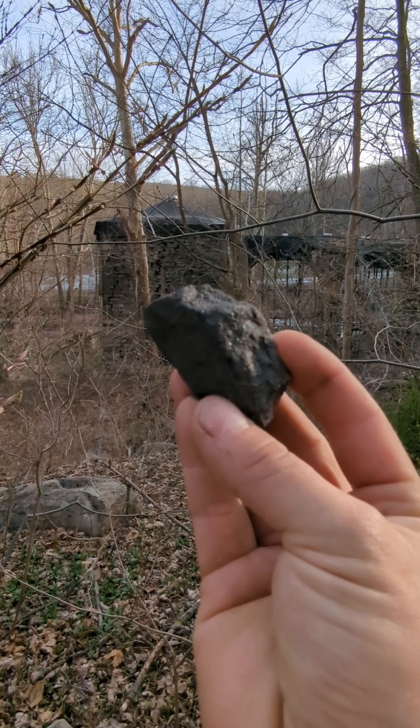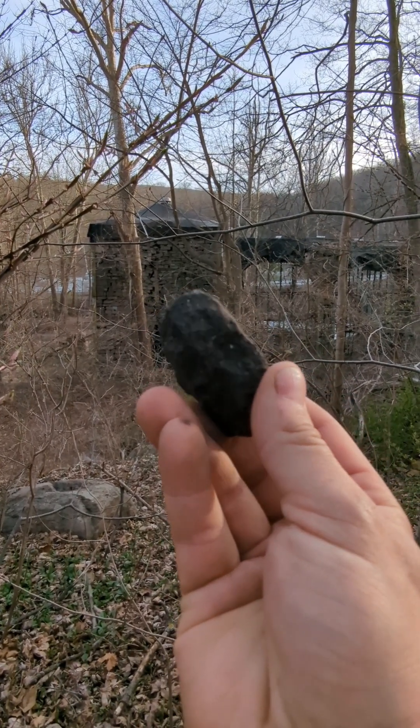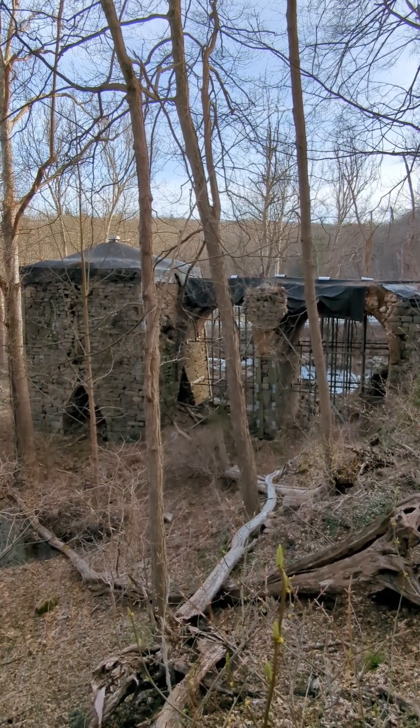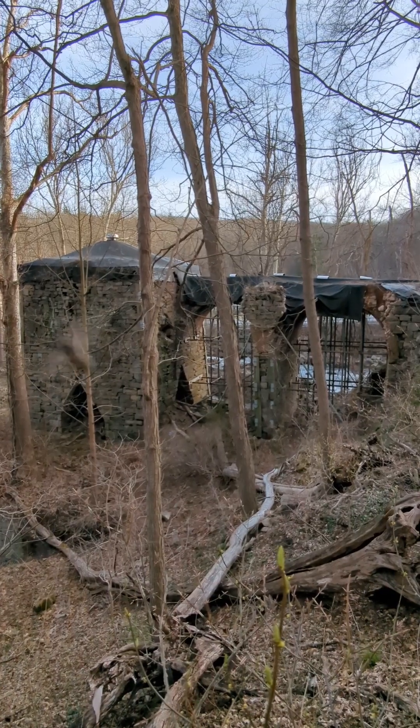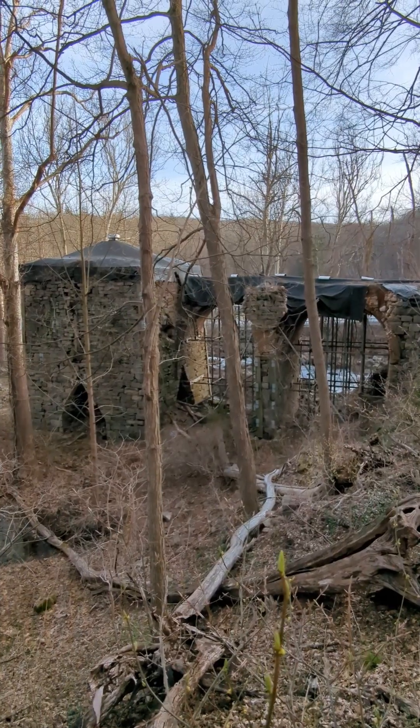The magnetite iron ore in my hand would get melted to 2500 degrees into a molten form. Workers would have walked on this bridge to dump the iron ore, the limestone, and the charcoal in order to fuel the fire.